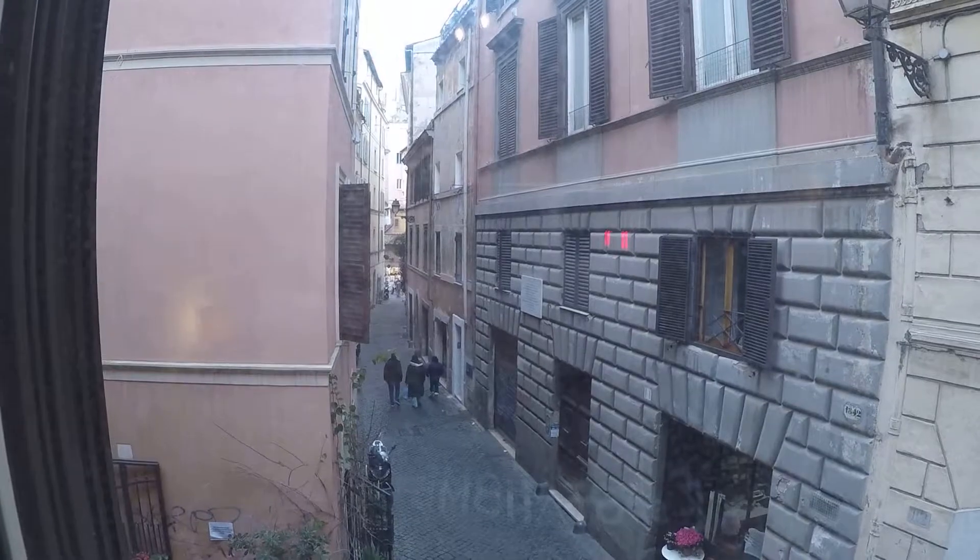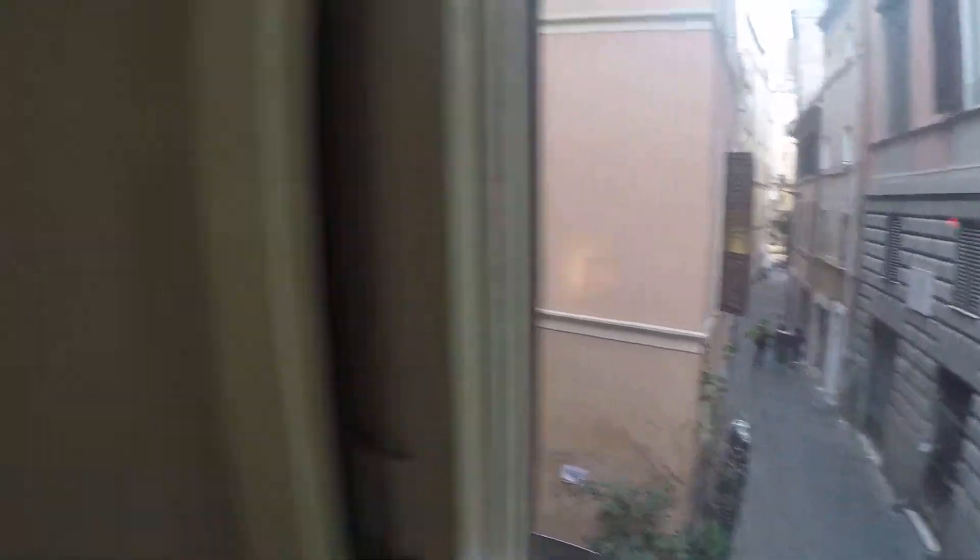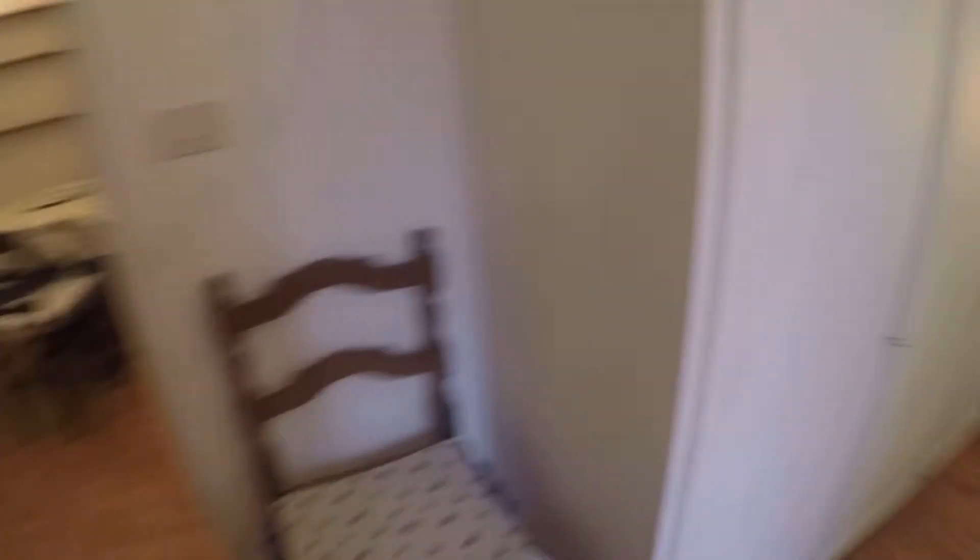Over there in the end we have the Campo dei Fiori, so it's a very beautiful area of Rome. That was the bedroom.